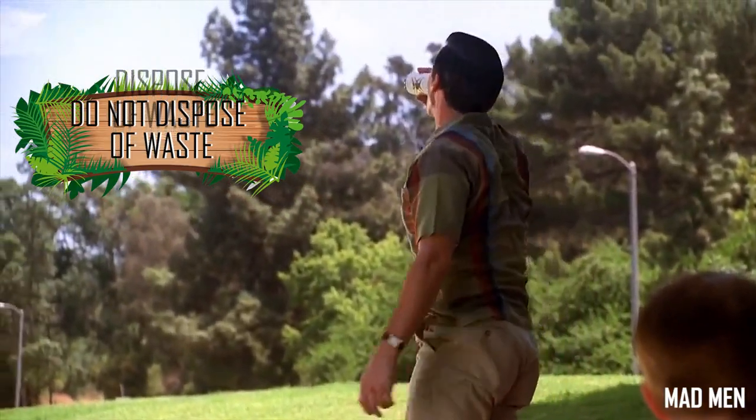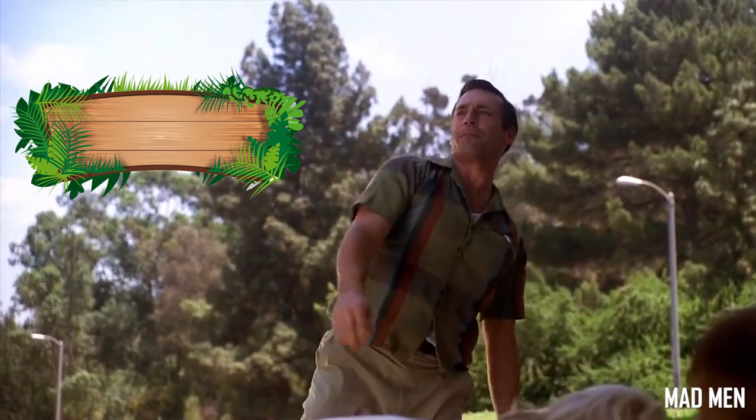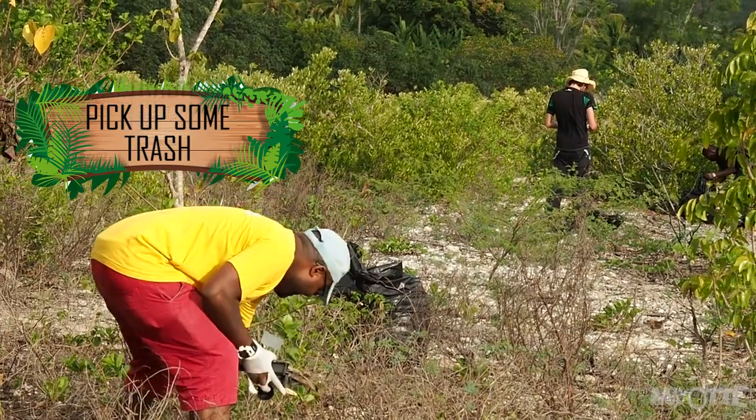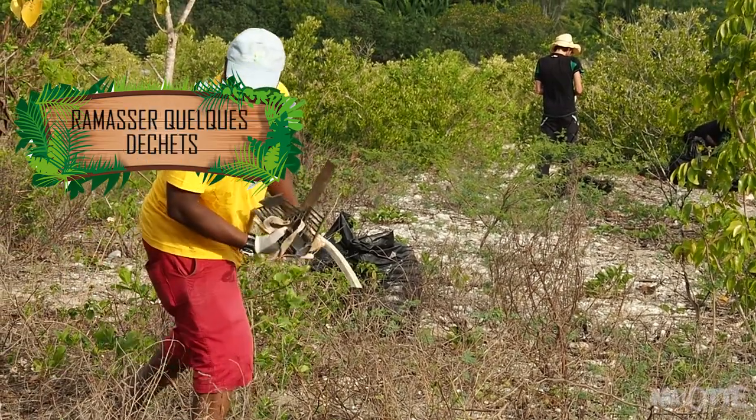Les déchets vont gêner les petits. Ils vont se coincer dans les morceaux de plastique, dans les canettes et tout ça. Ça, on peut le faire — on peut libérer leur passage. Il faut aussi faire attention : les humains ont relâché des chiens et des rats ici, autant d'animaux dangereux prédateurs qui pourraient vraiment mettre en danger l'espèce. Vous pouvez tout simplement descendre sur la plage avec un sac poubelle et remonter avec quelques déchets.